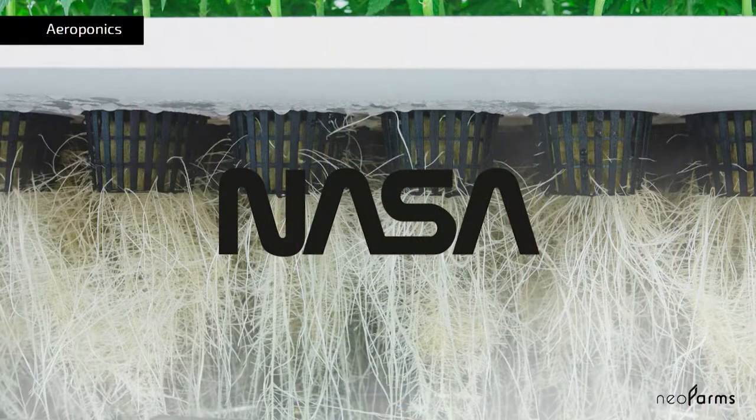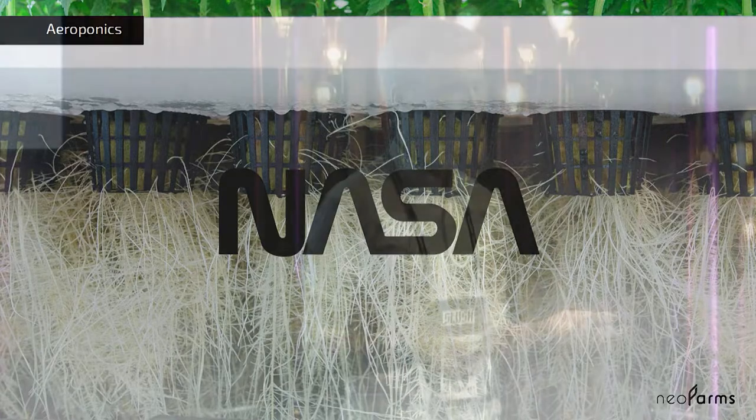We soon realized this when we started the company and we found an alternative called aeroponics. Aeroponics is actually used and developed by NASA to grow plants up in space, and uses a fine mist of nutrients and fog to supply the plants with everything they need. But until now, aeroponics has been super complicated and expensive.